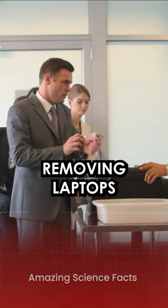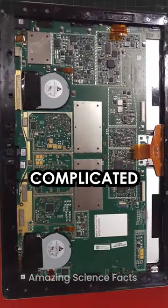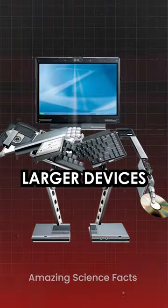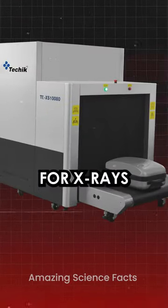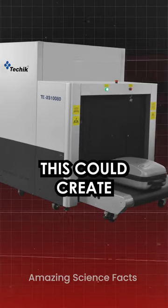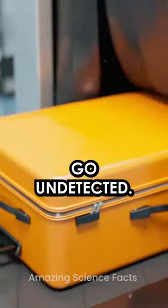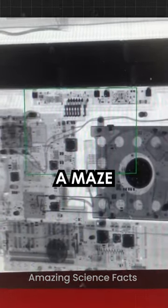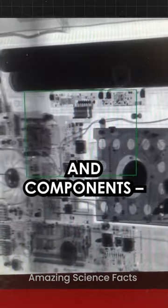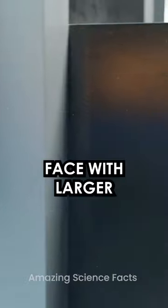Airport security insists on removing laptops or devices larger than a phone because of their complicated components. Larger devices have complex components that are difficult for x-ray to penetrate. This could create blind spots, potentially allowing hidden items to go undetected. Imagine trying to see through a maze of intricate circuits and components — that's the challenge x-ray machines face with larger electronics.